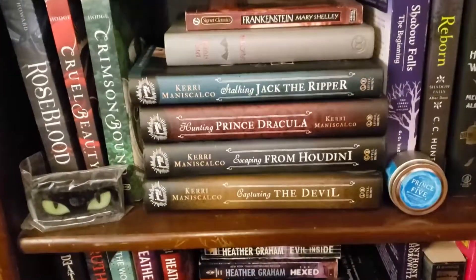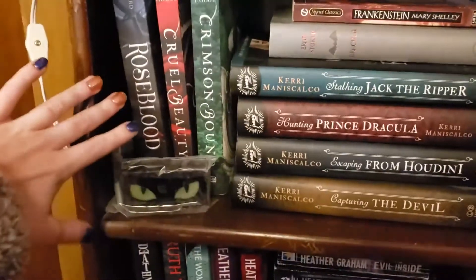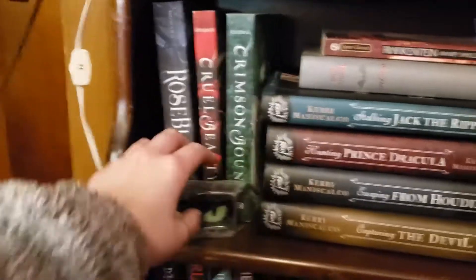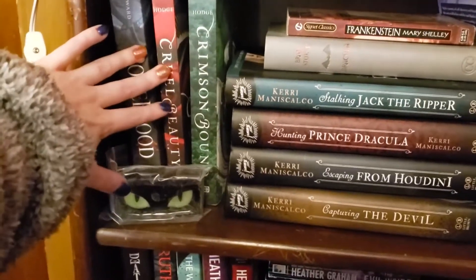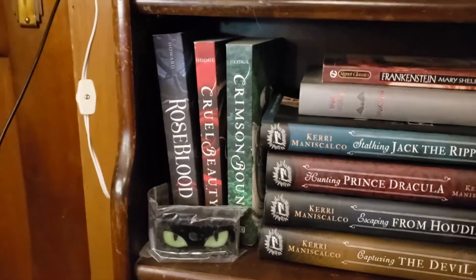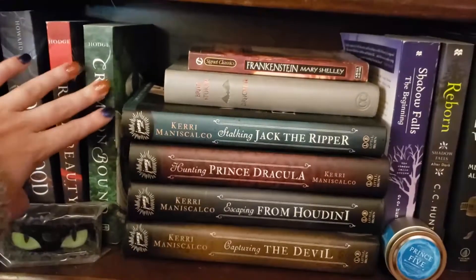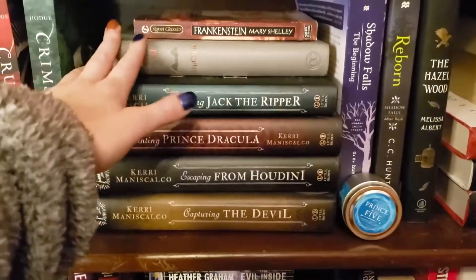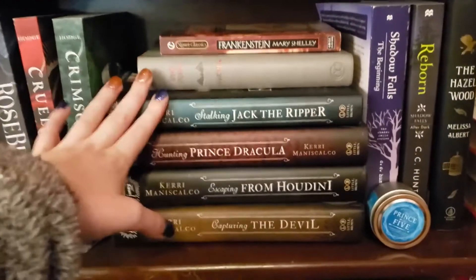Coming down to the second shelf, it's again a mix of paranormal, supernatural, mystery thrillers, and retellings. I have Roseblood, which is like a continuation retelling of Phantom of the Opera. Cruel Beauty is a retelling of Beauty and the Beast, by the same author as the Blinker series. Crimson Bound is supposed to be a retelling of Little Red Riding Hood — I only read maybe a chapter and got bored, so I might unhaul it. And fitting the theme, even though these should be on my literature shelf, Frankenstein and Dracula are here because they're my all-time favorite classic literature. Mary Shelley was a genius, along with Bram Stoker.